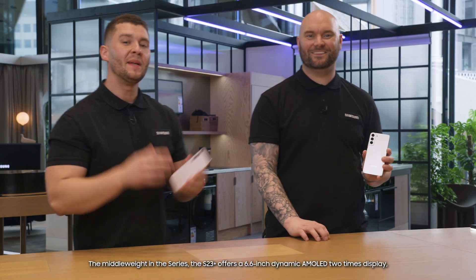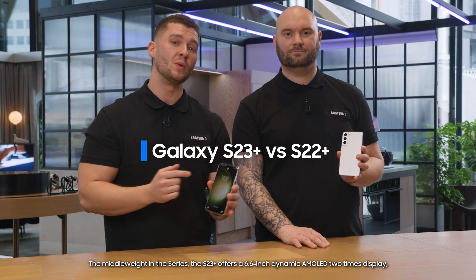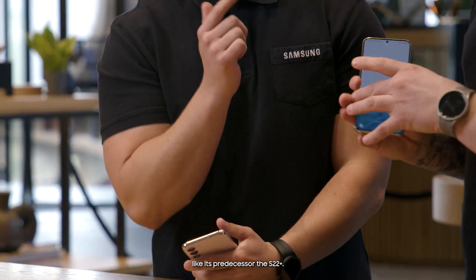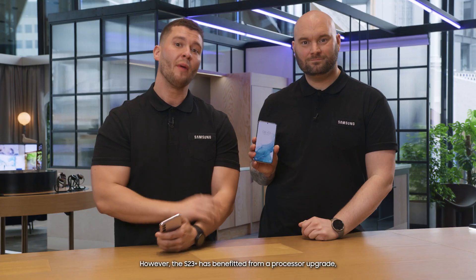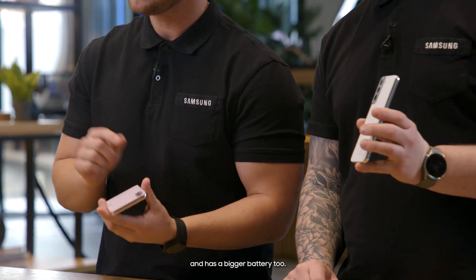The Galaxy S23 and S23 Plus? The middleweight in the series, the S23 Plus, offers a 6.6-inch dynamic AMOLED 2x display, like its predecessor, the S22 Plus. However, the S23 Plus has benefited from a processor upgrade and has a bigger battery too.